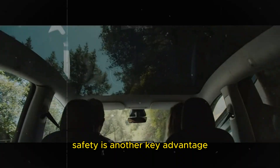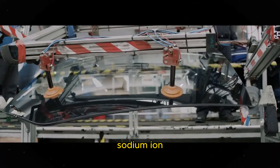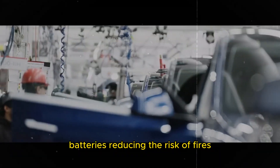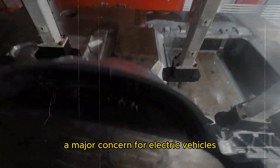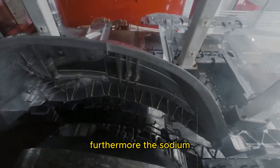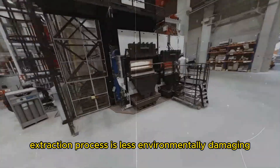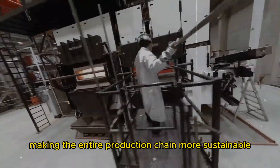Safety is another key advantage. Sodium-ion batteries are less chemically reactive than lithium-ion batteries, reducing the risk of fires — a major concern for electric vehicles. Furthermore, the sodium extraction process is less environmentally damaging, making the entire production chain more sustainable.